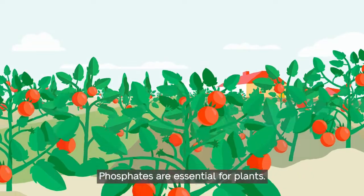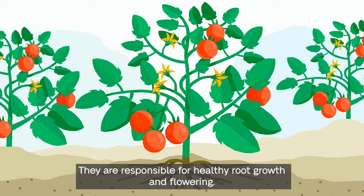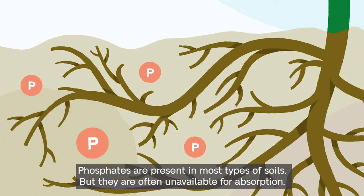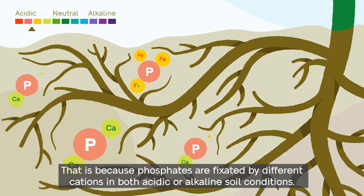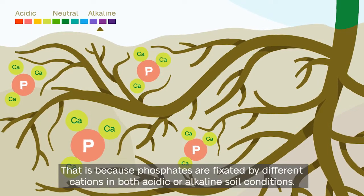Phosphates are essential for plants. They are responsible for healthy root growth and flowering. Phosphates are present in most types of soils, but they are often unavailable for absorption. That is because phosphates are fixated by different cations in both acidic or alkaline soil conditions.